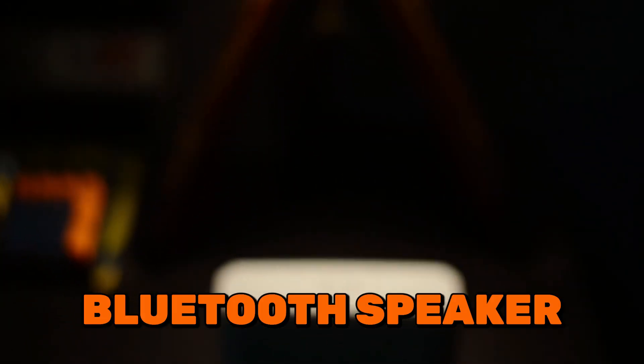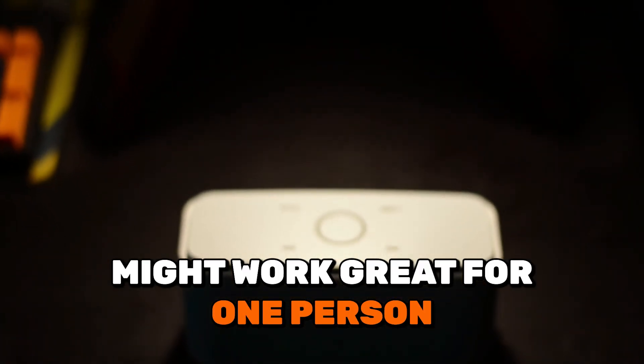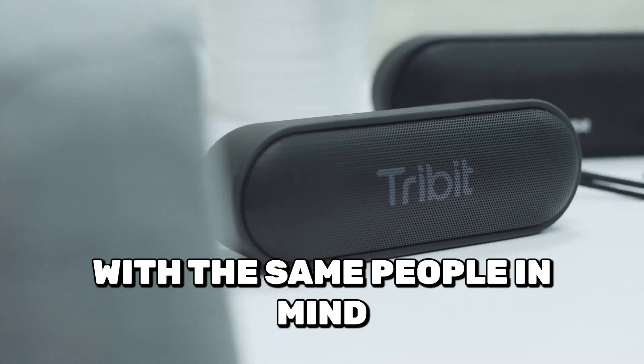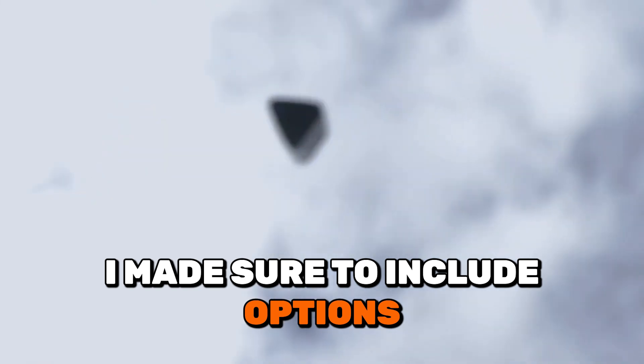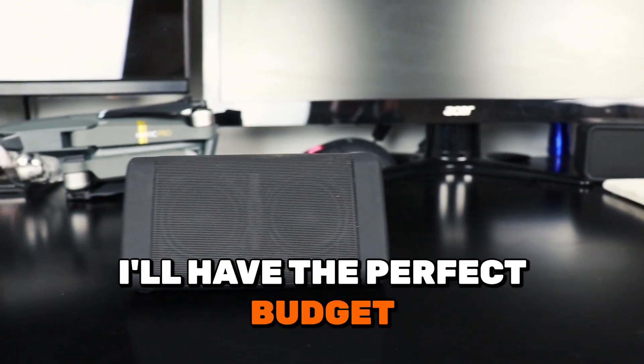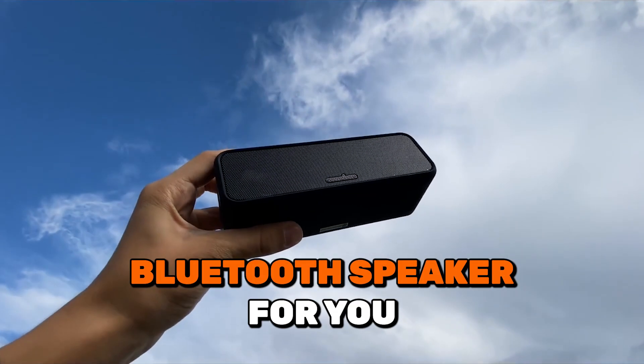The issue is that one Bluetooth speaker might work great for one person, but might not be the best for you, because most Bluetooth speakers are not made with the same people in mind. That's why I made sure to include options for all types of situations, so regardless of what you're looking for, I'll have the perfect budget Bluetooth speaker for you.